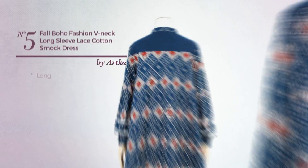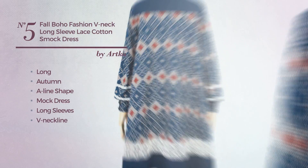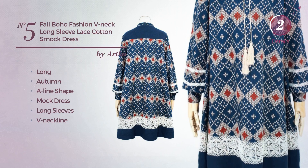Number 5. Long Autumn A-Line mock dress. Featuring long sleeves, with a V-neckline, made of linen, accented with lace. Available only in this color.